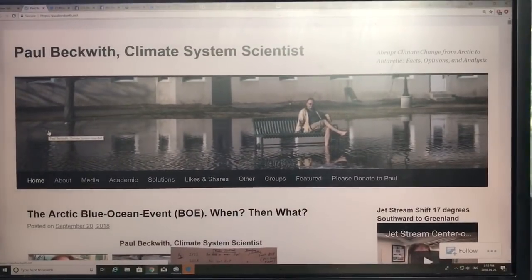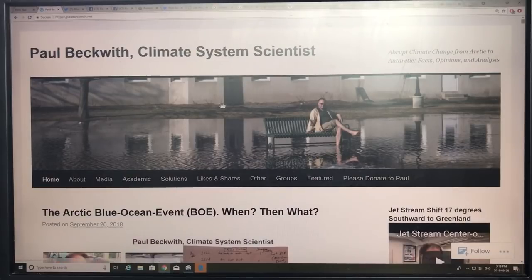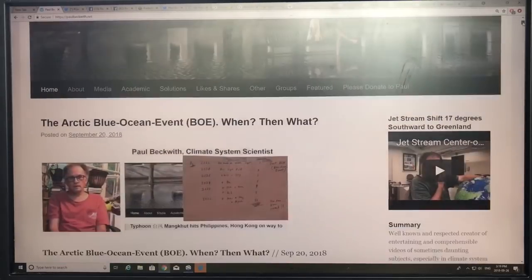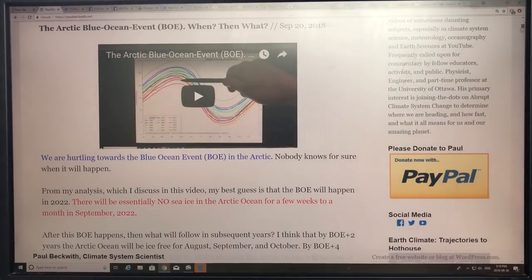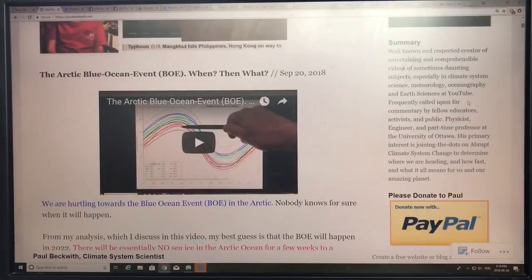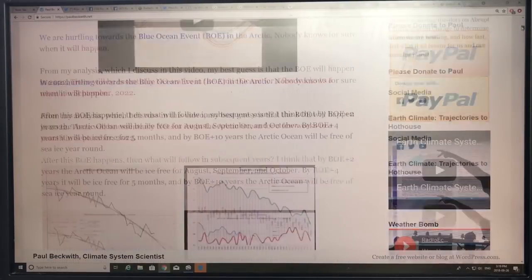Now I'm going to get back to my computer monitor and talk about more of the science of these tornadoes. This is my website, paulbeckwith.net, and I'll have a tornado post up fairly soon with all these tornado videos. I generate a lot of videos — hundreds of them — and it takes a lot of time and planning, so please consider donating to my PayPal account. That's the only funding I get to continue these videos.